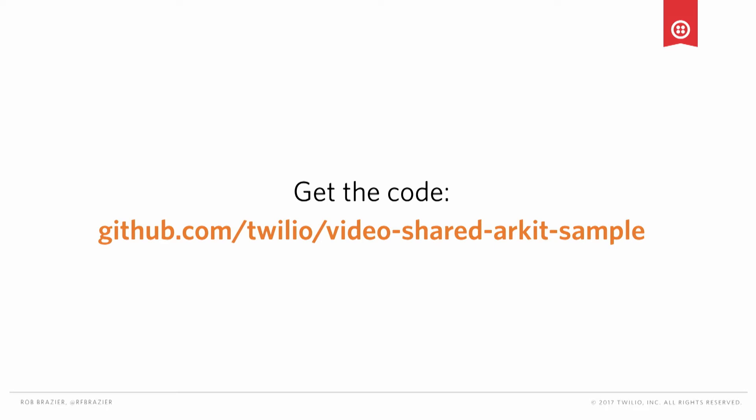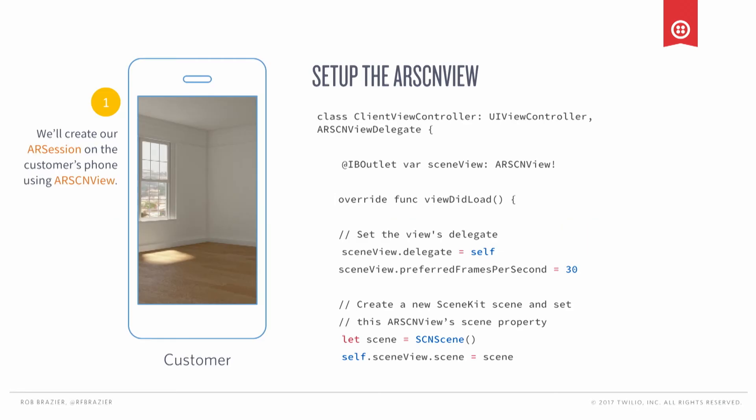All the code we're going to walk through is available on GitHub — feel free to pull it down. First, we're going to create an AR session on the customer's phone. We're going to set the frames per second — we'll set the FPS of that AR SceneKit View to 30. And then we're going to create a SceneKit scene and put it into our AR SceneKit View so that we can render 3D objects. This is that higher-level building block I talked about.